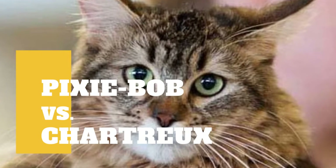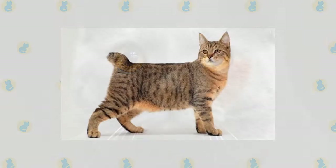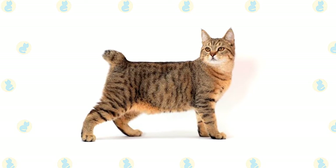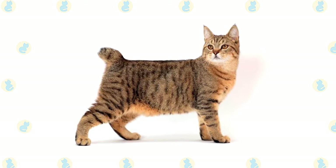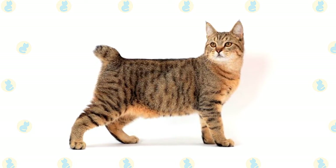Pixie Bob versus Chartreux Cat: what are the differences between these two cat breeds? The Pixie Bob breed is thought to have started from the unplanned litter of a bobcat and a barn cat in 1985. The barn cat belonged to Carol Brewer, and she named a female kitten Pixie. Pixie became the foundation mother for this breed.